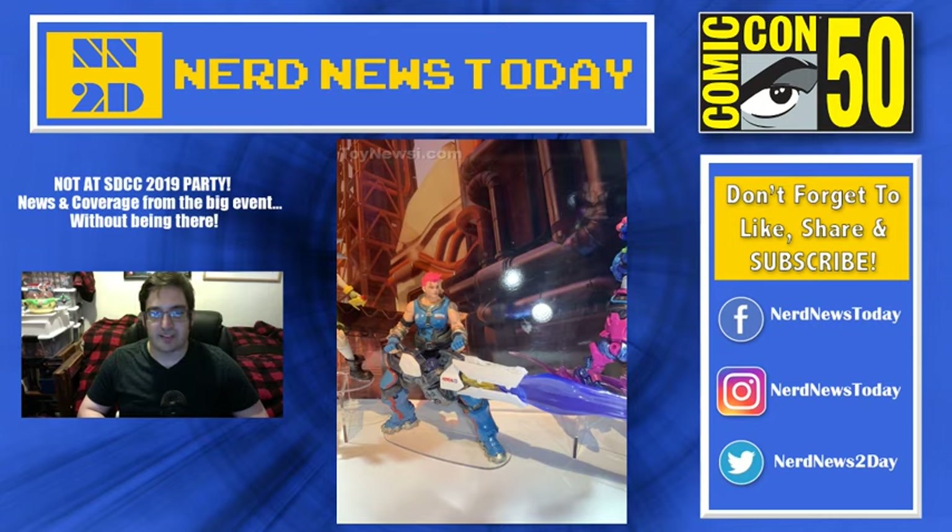If you're an Overwatch fan and you're passing on these figures, I don't know why you would. These are great toys, great items to get. And this Zarya in particular, this blue scheme just looks so, so good.